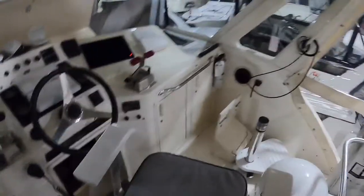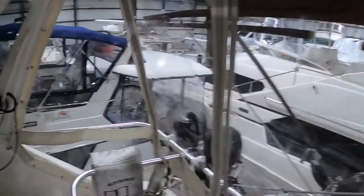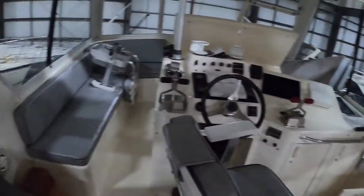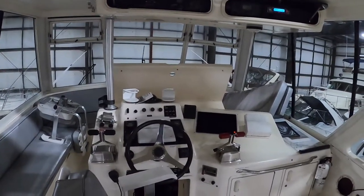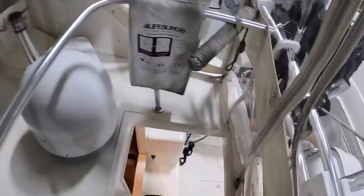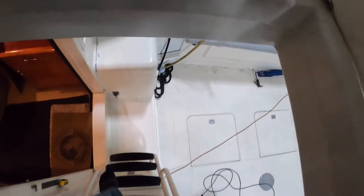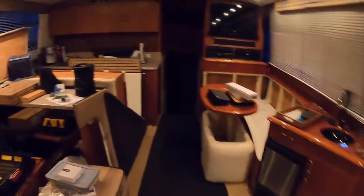Anyways, hope you enjoyed the tour. I'll keep you in the loop on this one. I believe this boat's launching in March, so it'll probably be our first project in the water. We'll try to do an in-water video and demonstration of everything so you can see how the KVH UHD 7 performs and all that it has to offer.